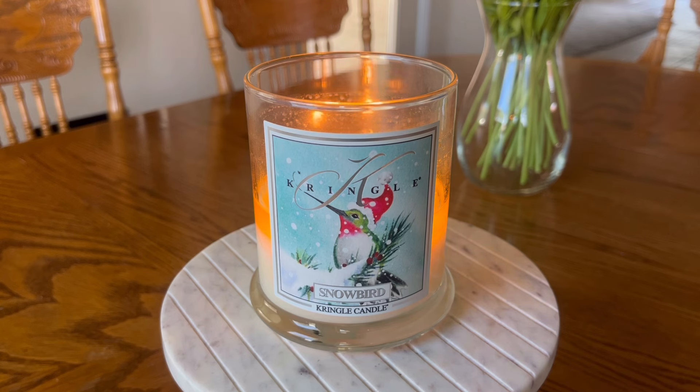The fragrance notes on this candle: the top notes are orange zest, snowfall, and balsam. Mid notes of peppermint, cassis, and iced cranberry. Base notes of golden amber, cedar, and juniper berries.